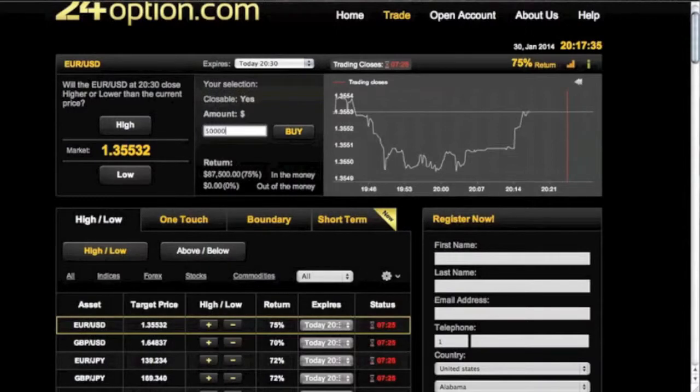So if you're a high roller, you can put $50,000 on one trade — that can be a high payout. I personally have never traded that much. Anyway, moving on.